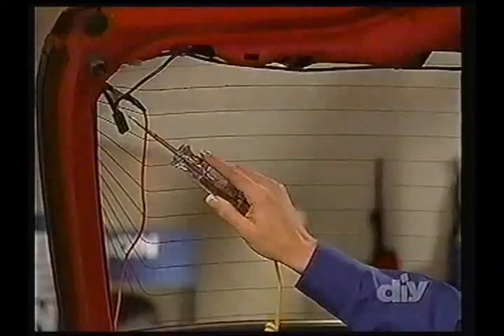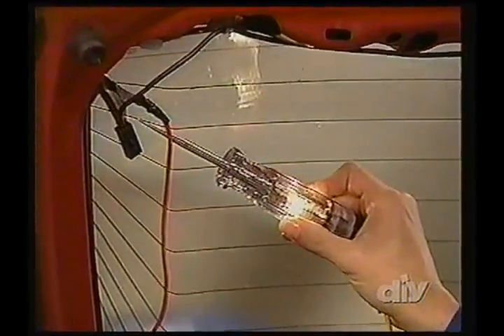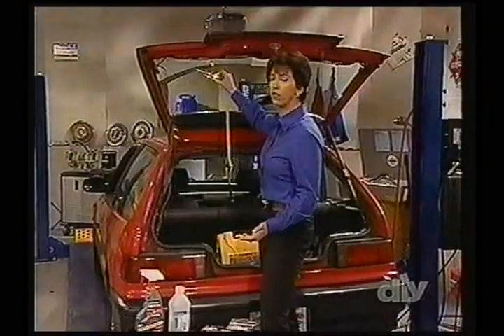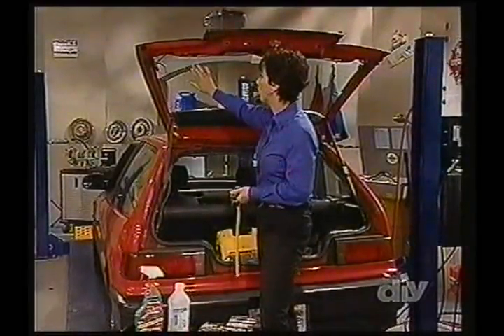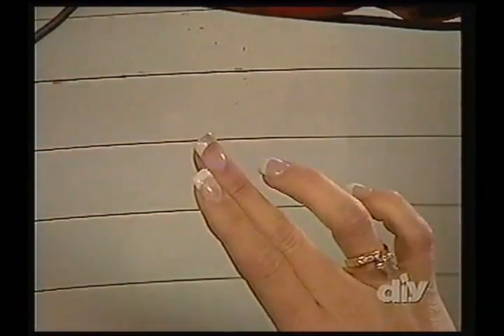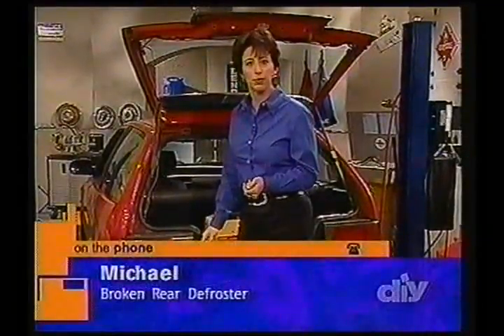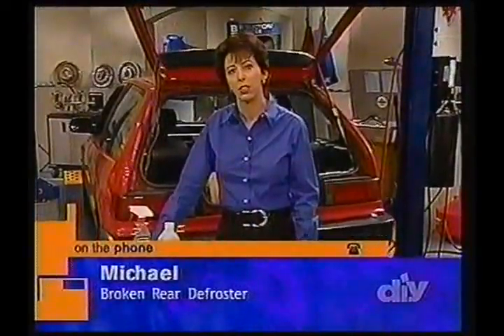If I put a test light on this area, you can see the light turns on — that tells me I'm getting power conductivity, which means that rear defroster is working. As I move along the line, there are areas where it's not working, and further along it's working again — intermittent. Another simple way is to rub your finger along the line; you can feel the rough areas where it's working, and where it's smooth, there's no line. It's entirely possible something in your trunk rubbed the conductive line off. Michael confirmed a large box rubbed it off during a move.